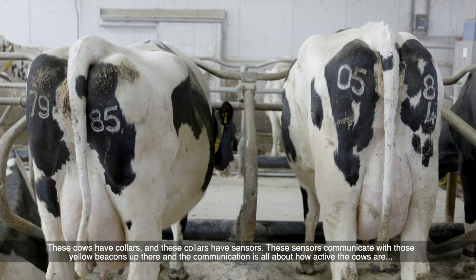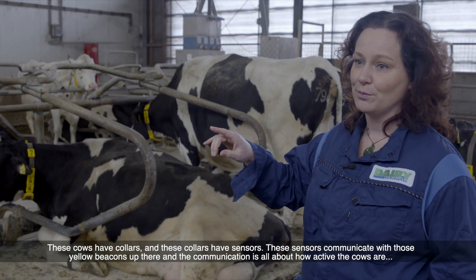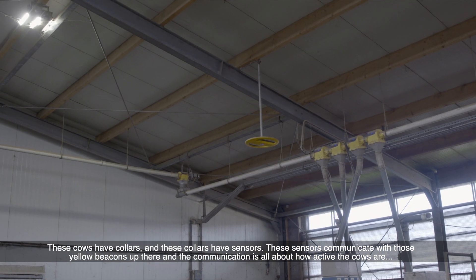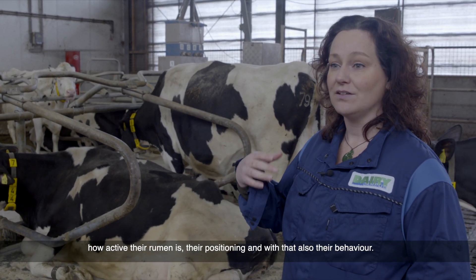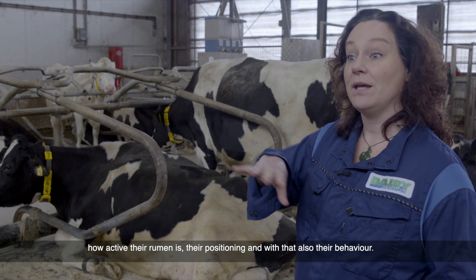These cows have collars and these collars have sensors. These sensors communicate with those yellow beacons up there, and the communication is all about how active the cows are, how active their rumen is, their positioning, and with that also their behaviour.